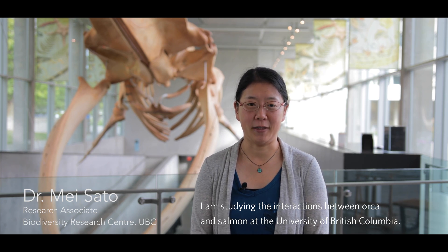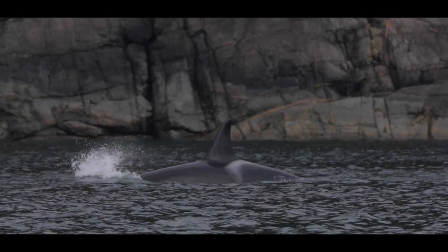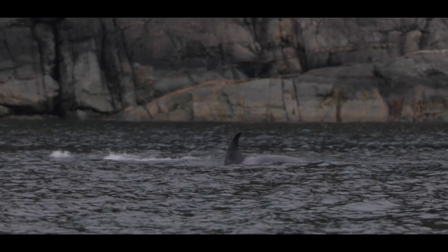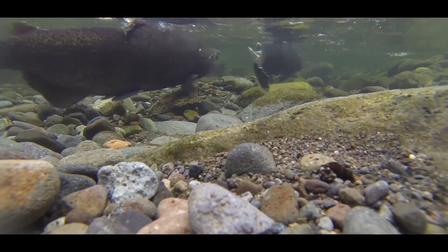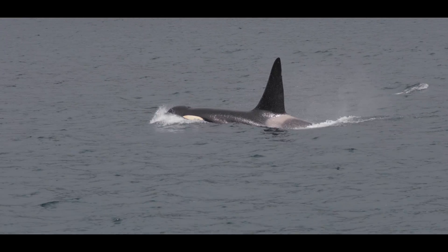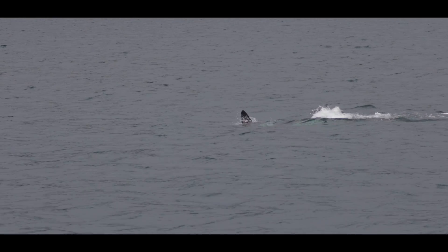Hello, I'm Sato May, at the University of British Columbia. Southern Resident Killer Whales are very picky on what they feed on. There are five different species of salmon in British Columbia, and they feed on mostly Chinook salmon — that's the most energy-rich and the largest among all the species. So what we are trying to do is figure out whether there is enough Chinook salmon for Southern Resident Killer Whales to feed.